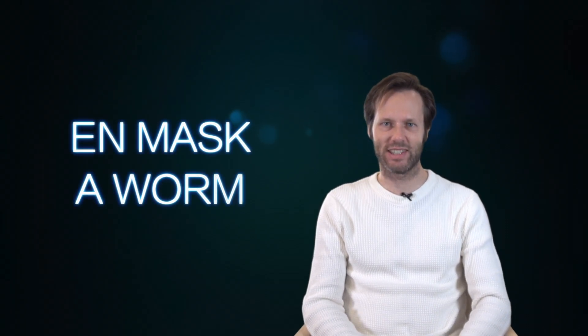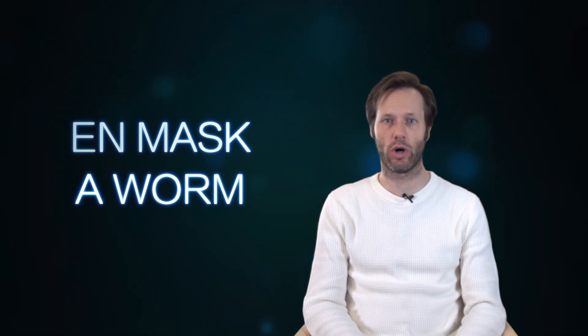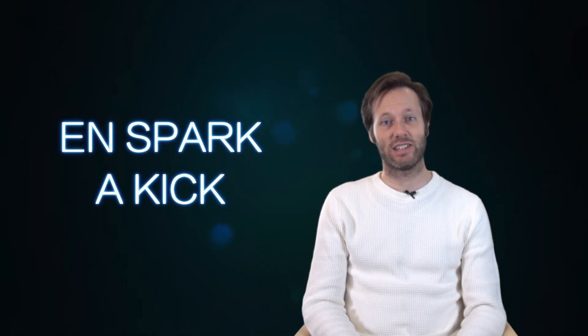Then we have "en mask." En mask could mean a mask that you cover your face with, but en mask is also a worm. The next word is "en spark," which means a kick. En spark i röven — a kick in the ass.